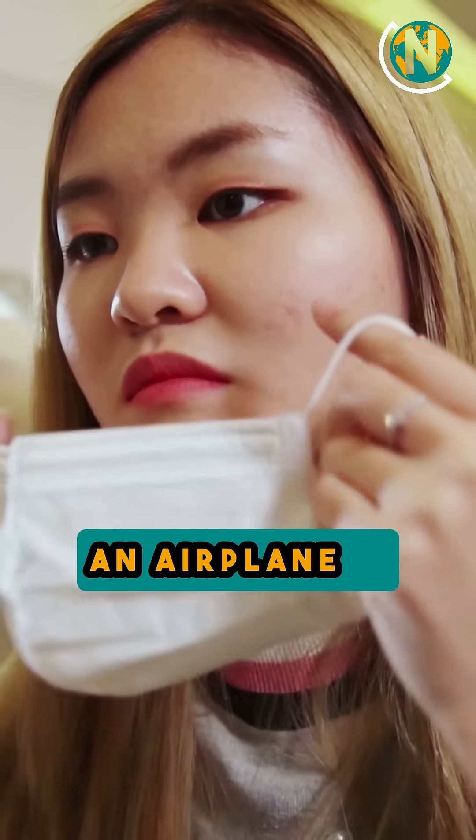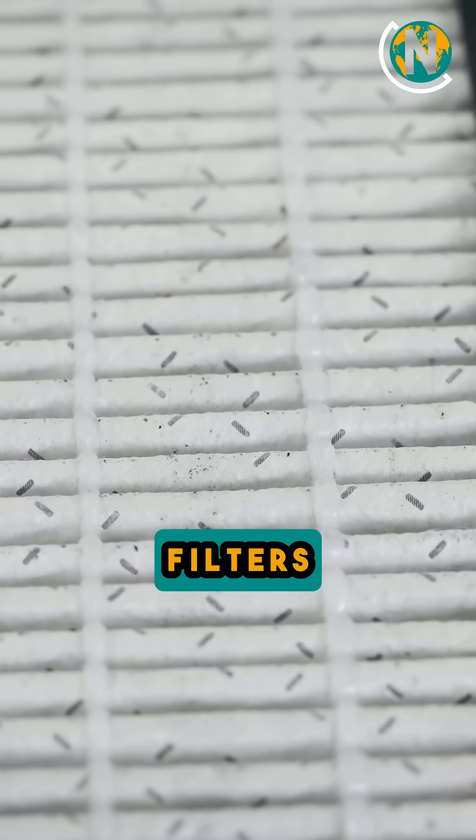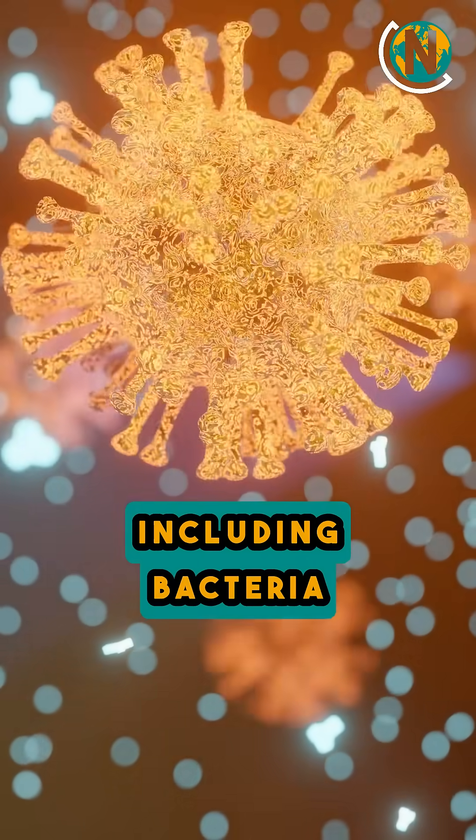Let's dive into some fun facts about aviation. The air inside an airplane is cleaner than you might think. It's filtered through HEPA filters, removing more than 99% of particles, including bacteria and viruses.